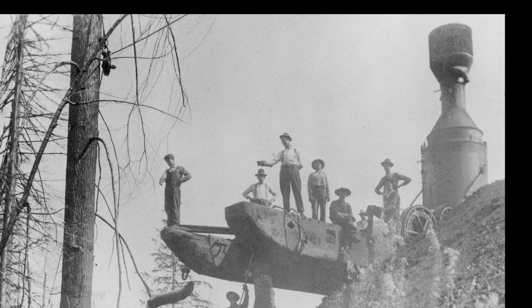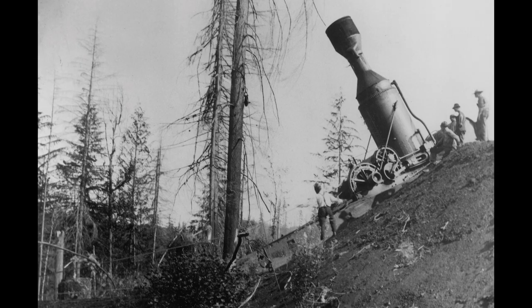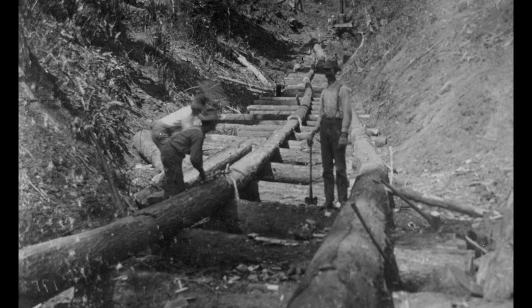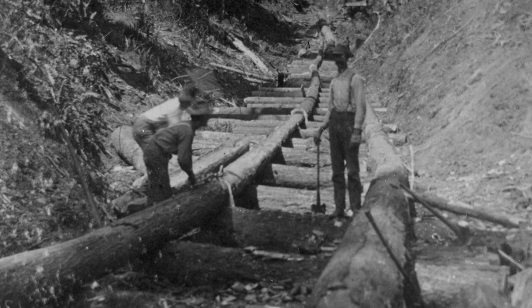Here we see a steam donkey being moved. These heavy machines were used for yarding logs. The donkey has a steam engine connected to a winch, all mounted on a sled called a donkey sled. The donkeys were moved by simply dragging themselves with the winch line. Steam donkeys were strategically located along a skid road to drag the logs from point to point towards the river.